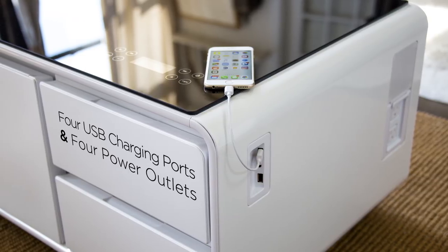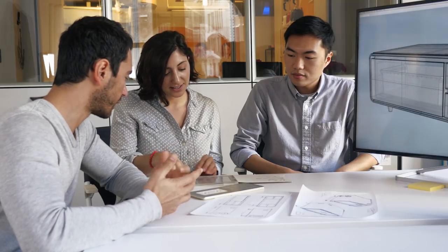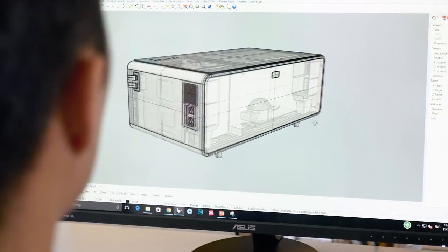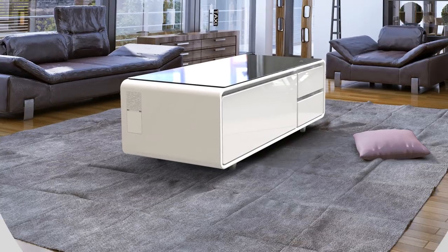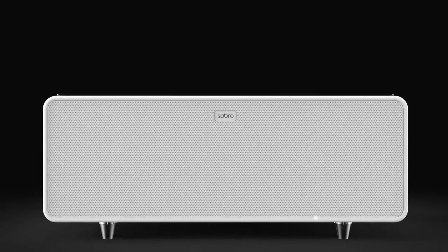We're excited to bring Sobro to Indiegogo. We've created a prototype and have our manufacturing partners in place. All we need is your help to start production and begin shipping the Sobro coffee table to your living room. We believe that Sobro is the future of furniture because it makes living a connected life more convenient. Please back us today and help make the Sobro coffee table a reality.